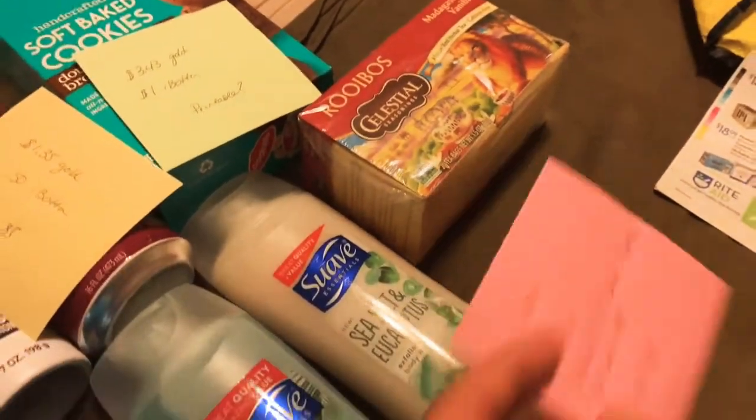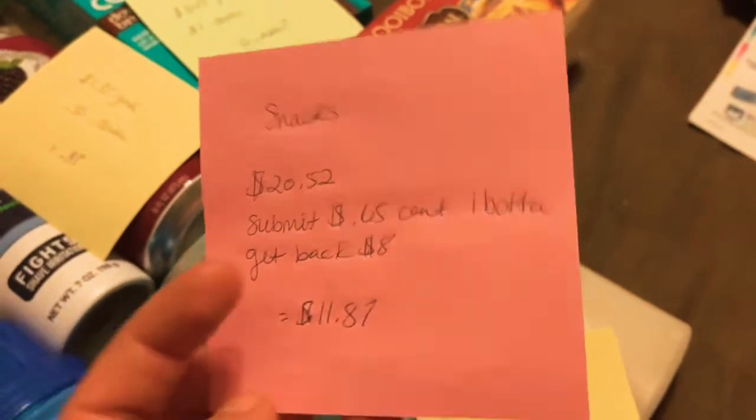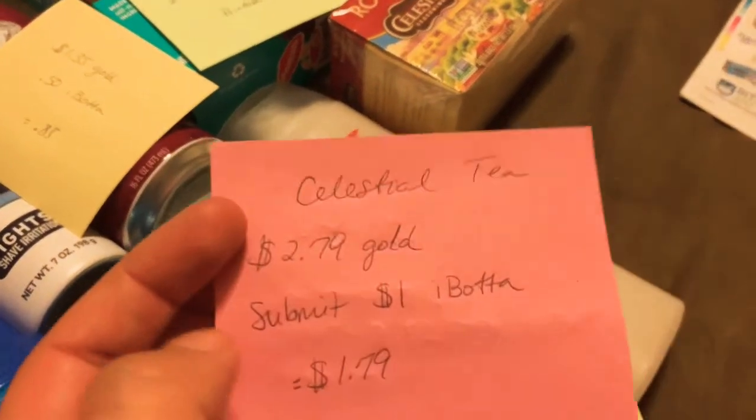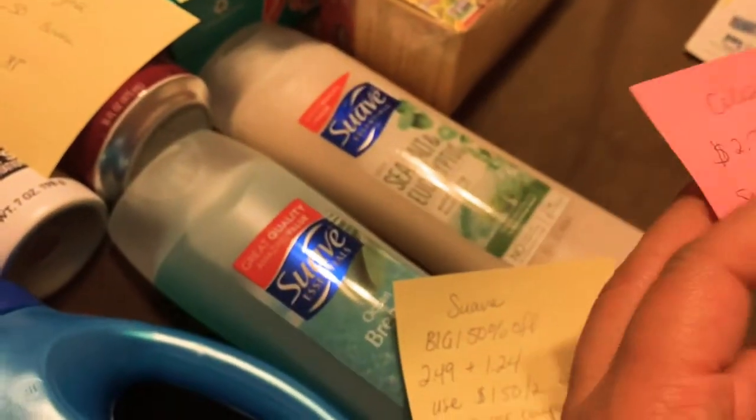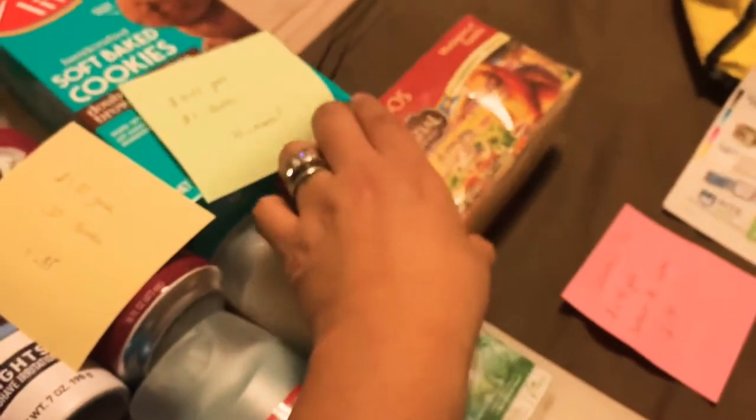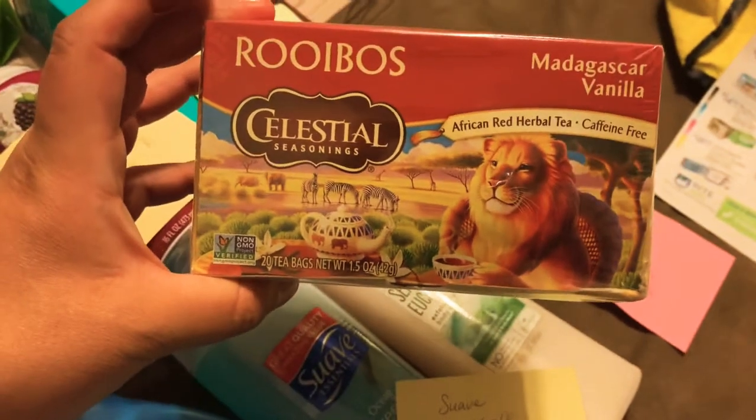The Celestial Tea is an Ibotta rebate as well. It is $2.79 with gold, and $1 back on Ibotta, making it $1.79. I thought this was a pretty cool tea to try — it looks delicious, so I went ahead and grabbed that.